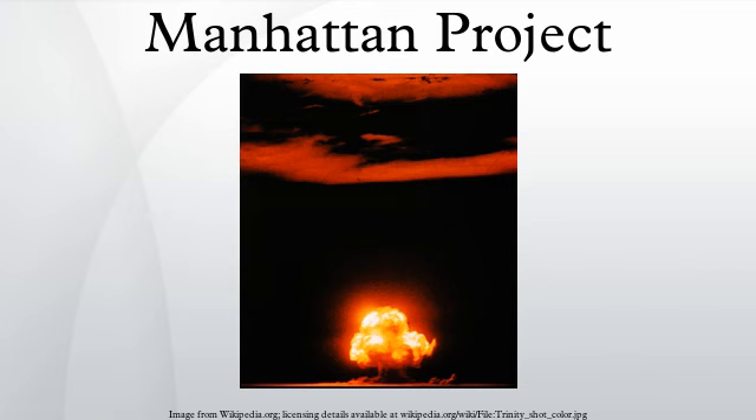Little Boy, a gun-type weapon, and the implosion-type Fat Man were used in the atomic bombings of Hiroshima and Nagasaki, respectively. In the immediate post-war years, the Manhattan Project conducted weapons testing at Bikini Atoll as part of Operation Crossroads, developed new weapons, promoted the development of the network of national laboratories, supported medical research into radiology and laid the foundations for the nuclear navy. It maintained control over American atomic weapons research and production until the formation of the United States Atomic Energy Commission in January 1947. The Manhattan Project operated under a blanket of tight security, but Soviet atomic spies still penetrated the program.